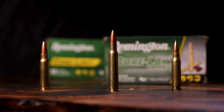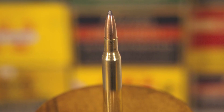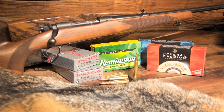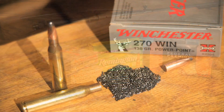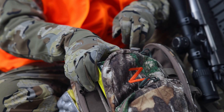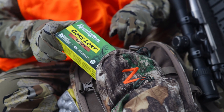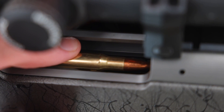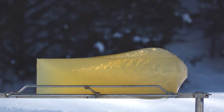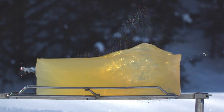The .270 Winchester was basically the 6.5 Creedmoor of its day, offering a high-velocity, flat-shooting option that was a joy to shoot. Its greatest strength is its versatility. Whether you're hunting in thick timber or glassing across a wide-open canyon, the .270 handles both scenarios with ease. It delivers plenty of energy to put animals down cleanly, but with a level of recoil that almost any shooter can handle comfortably.